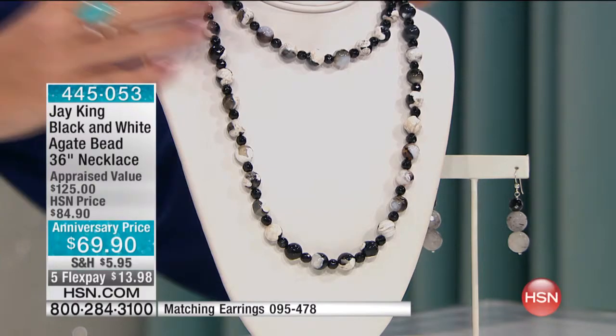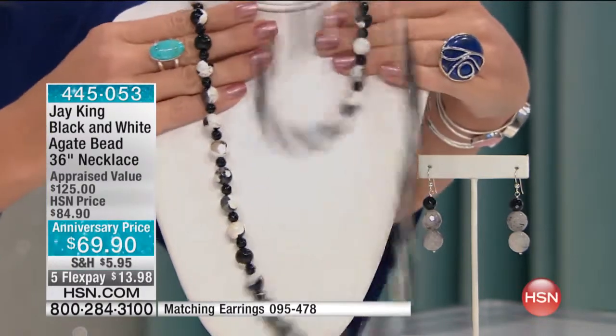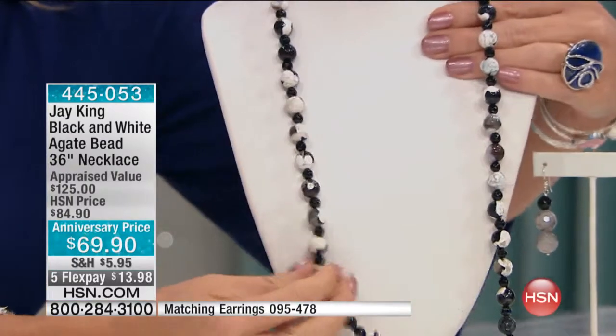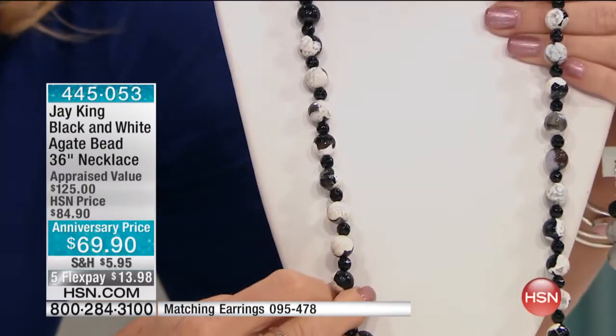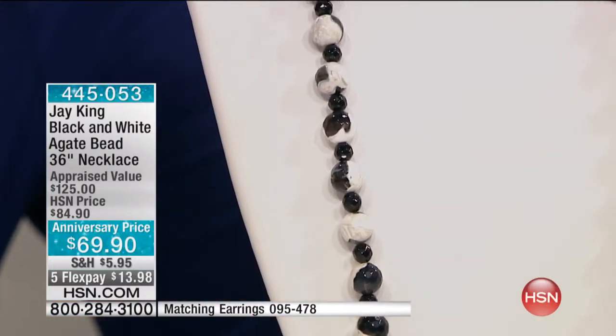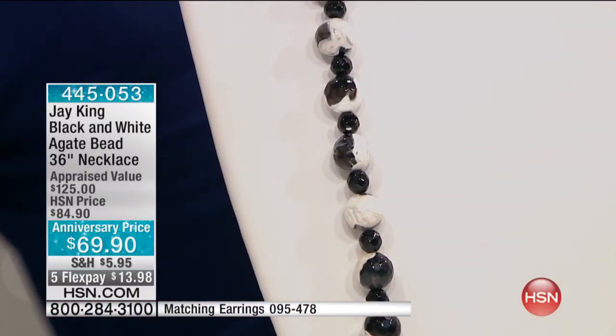Mother Nature makes a lot of things that are white and a lot of things that are black, but she makes very little that are black and white together. This happens to be one of them. All right, we're going to go out to Arizona and say hi to Sheila, who's joining us — welcome, Sheila, thank you for being part of today's 20th anniversary show.